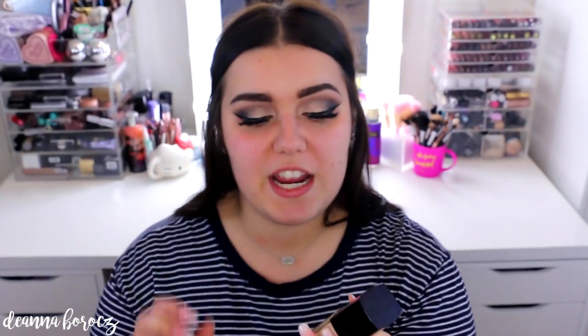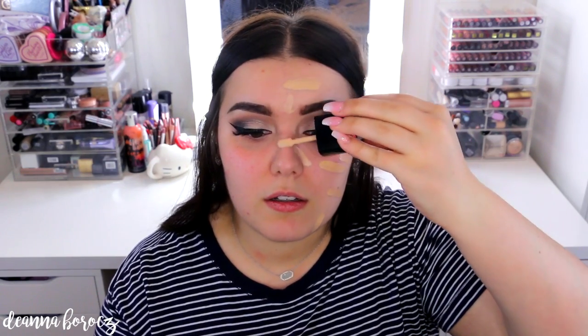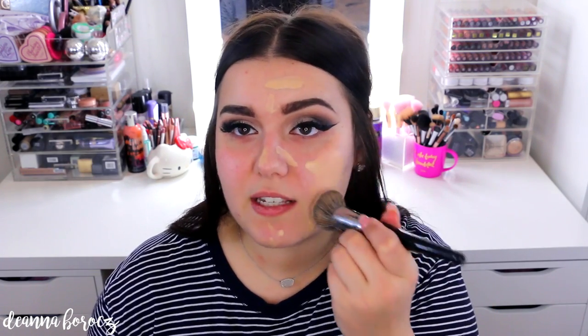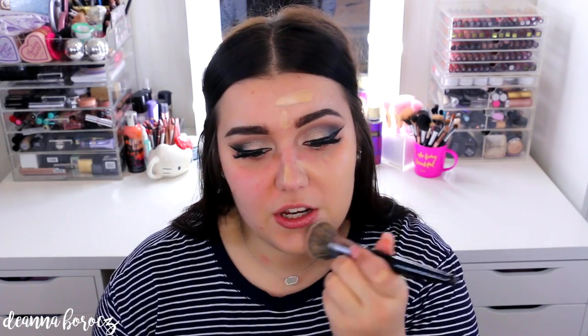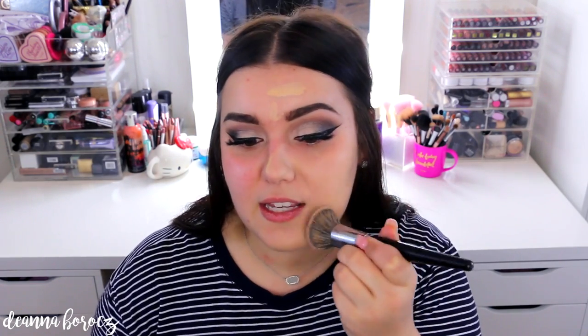This is what the foundation looks like up close — a really nice luxury-feeling, high-end packaging. It is glass, which is amazing, and it's only $5.99. It has a screw top with a spatula-like applicator, which feels really sanitary — you don't have to pump anything out on your hand or use your fingers. To blend this out, I'm going to be using my Morphe E6 brush because this is just the way I like to get a full coverage finish. You could definitely use a beauty blender if you wanted to, but I feel like that does sheer out whatever foundation I use. And this is the primed side.